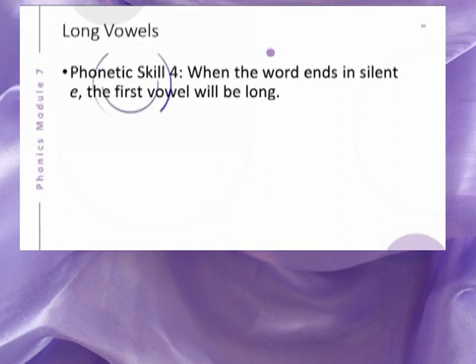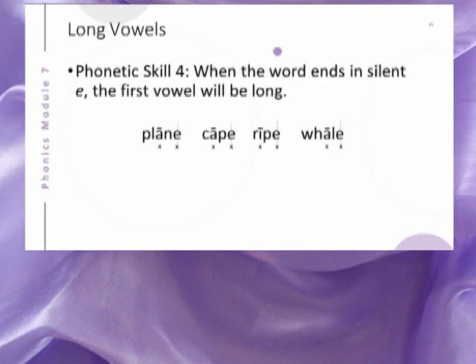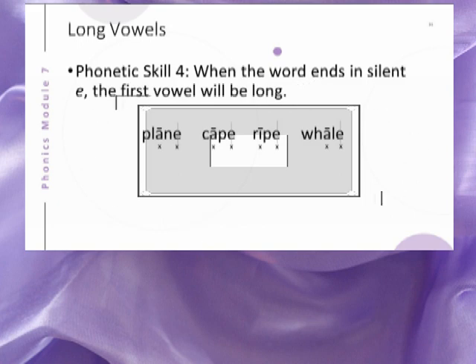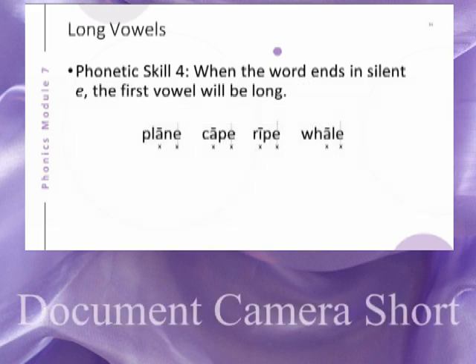Here is another skill to help you determine when the vowel in the word or syllable is long. When the word ends in silent E, the first vowel will be long. Here are some examples using one-syllable words. To see how these markings were made to prove the long vowel sound, watch the document camera short on phonetic skill 4.